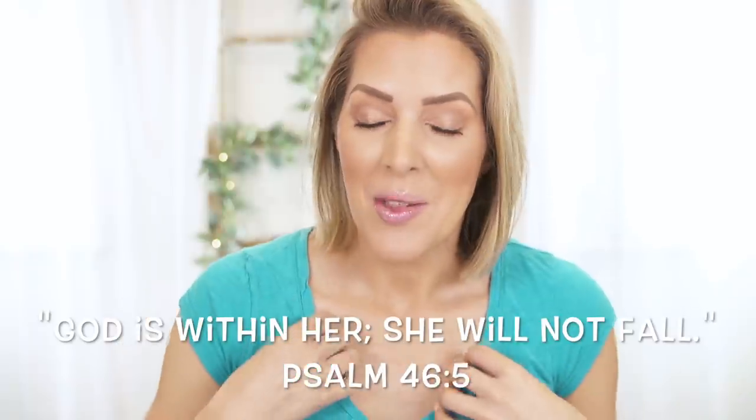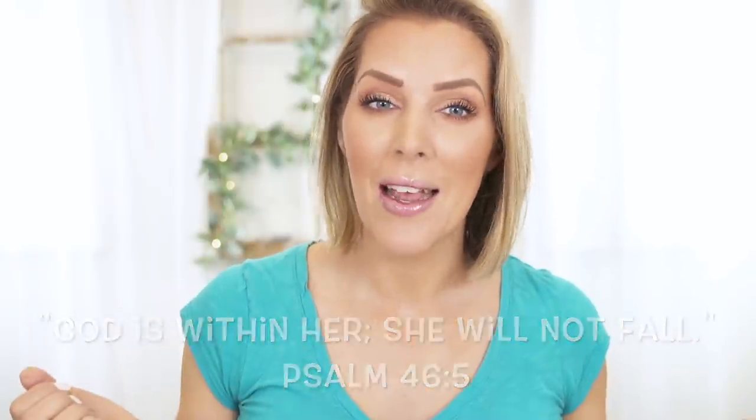Hey guys, welcome back to my channel. I just realized I have absolutely no jewelry on and it's super early on a Sunday morning and I just completely forgot to put my jewelry on. You all don't care, just an observation.